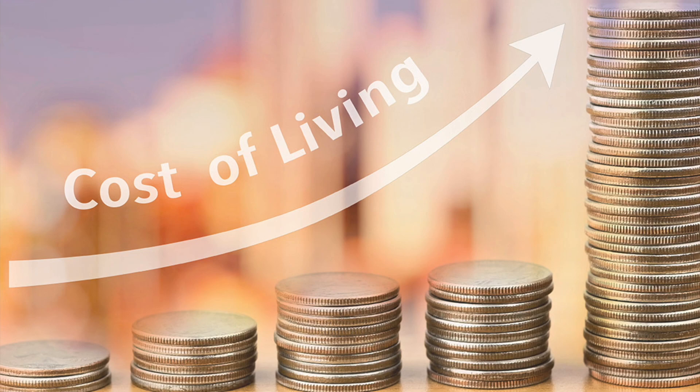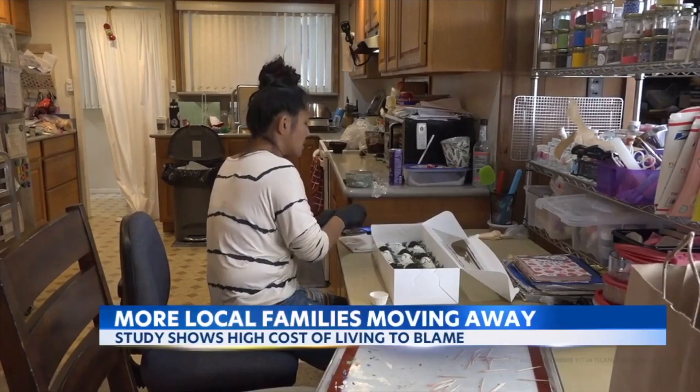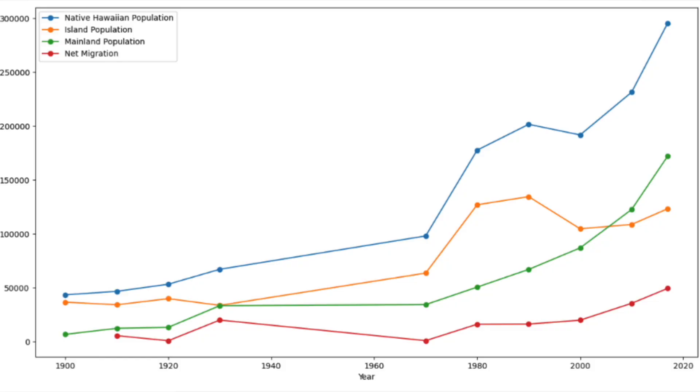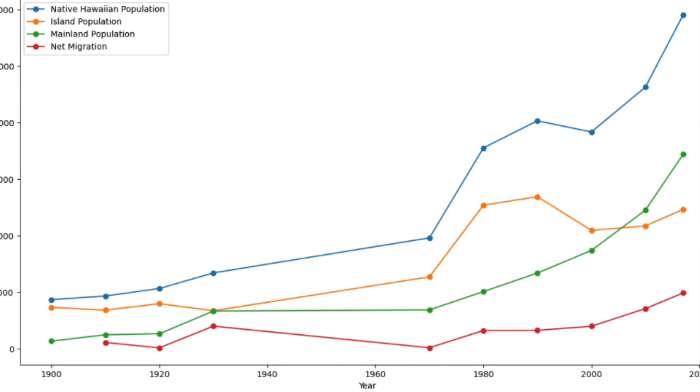The early 1970s also saw a construction and real estate boom in Hawaii, which, although good for the economy, eventually contributed to the rising cost of living. As Oliver mentioned, the increasing cost of living in Hawaii has become a major issue for native Hawaiians, pushing them out of their homelands. This has started to reverse the trend seen from the 1930s to the 1970s of decreasing Hawaiian immigration, as it is now increasing Hawaiian immigration to the United States — a trend we should continue to study going forward.